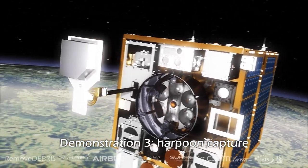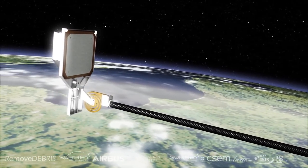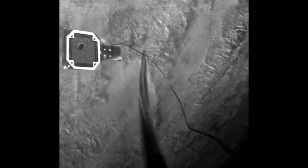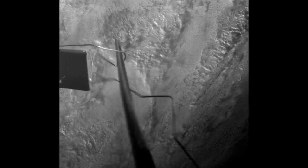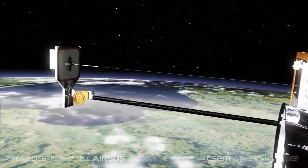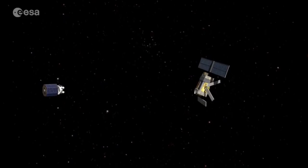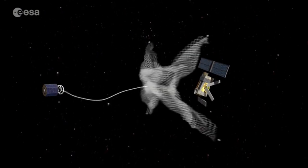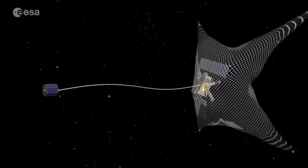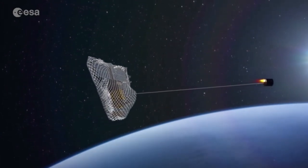In their second test, a 1.5-meter boom deployed from the satellite platform with a plate mimicking a satellite on the end of it. The platform fired a purpose-made harpoon at 20 meters per second to penetrate the target and lock it in place via a tether attached to the spacecraft. The key advantages of these systems is that they are capable of capturing very large pieces of debris without having to match the tumbling properties of the debris object. However, both approaches risk small pieces of debris separating from the larger structure.